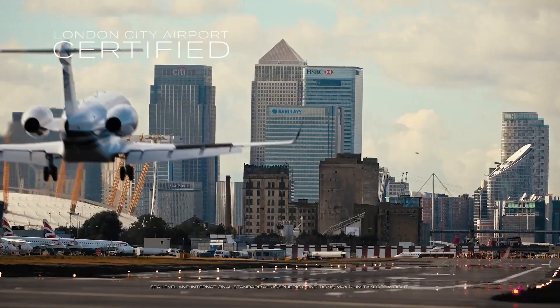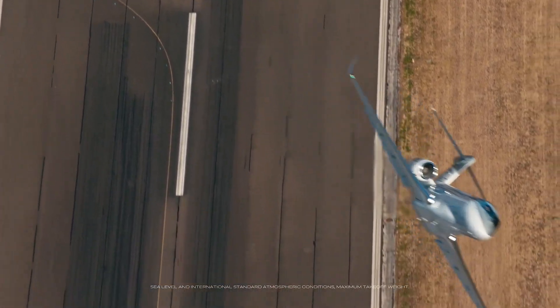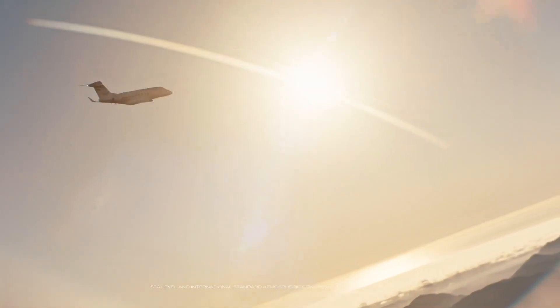Capture every moment with a smooth, optimized ride. Standard auto-throttle and auto-braking systems paired with high-thrust engines ensure peace of mind in flight.